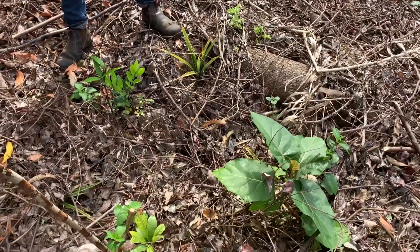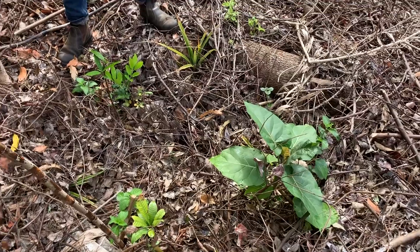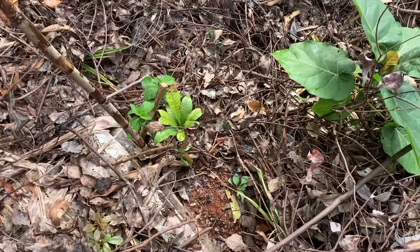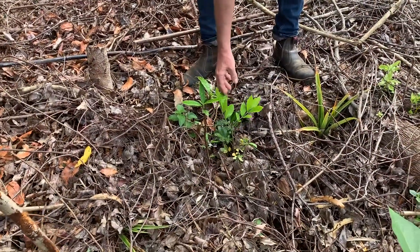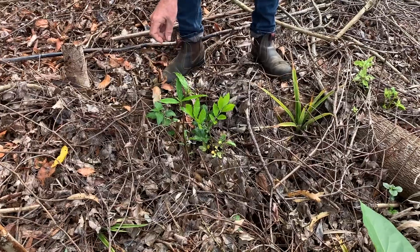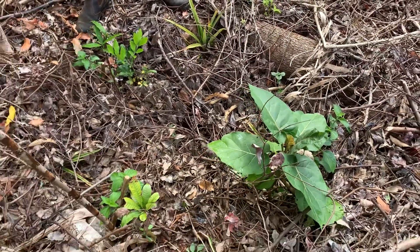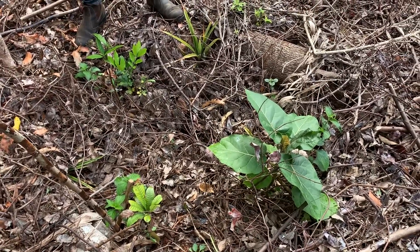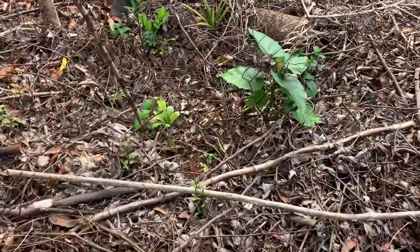We've got pineapple, different types of emergents. We've got Mamey sapote — we're growing a fruit tree in there as well. And here we have what I believe is a white beech, a blue quandong, and a lot of other seeds in there. And the tamarillo, there's a banana in there. The tamarillo and the banana, the lantana, the re-sprouting camphor laurel.